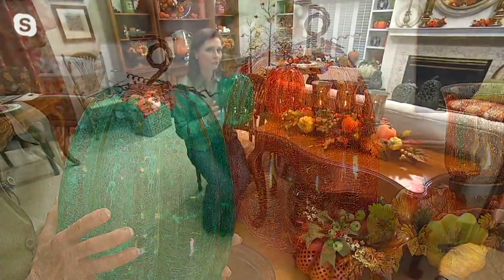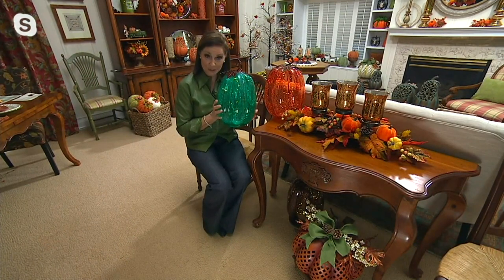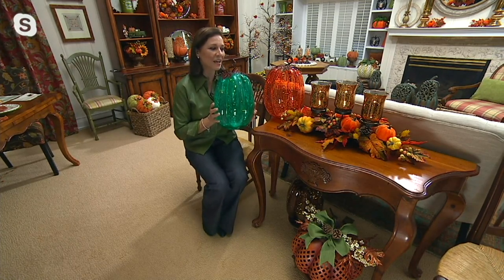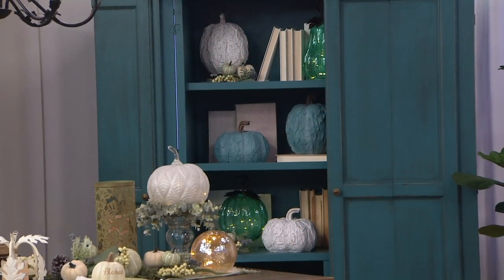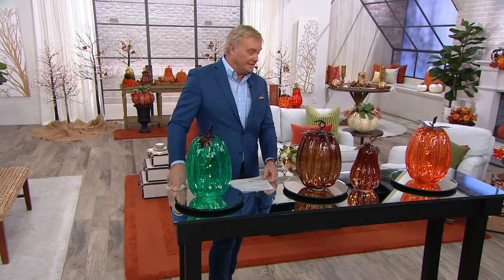She showcases the gorgeous orange, beautiful teal, and rich chocolate options. These are brand new today — last year they brought smaller gourds and pumpkins in crackle glass and customers loved it, so they oversized it for more height. Subtle lights, crackled glass. Item number H221276.